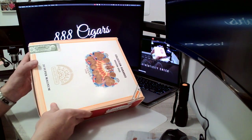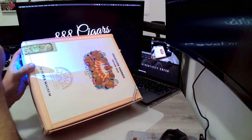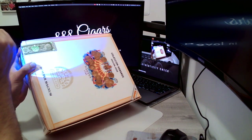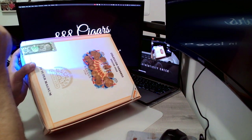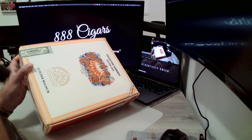I purchased this one at La Casa del Havana. I always check the authenticity, although you don't really have to if you're getting it from a good source like the La Casa del Havana franchise. But you always do want to check — check out my other videos for the security features.